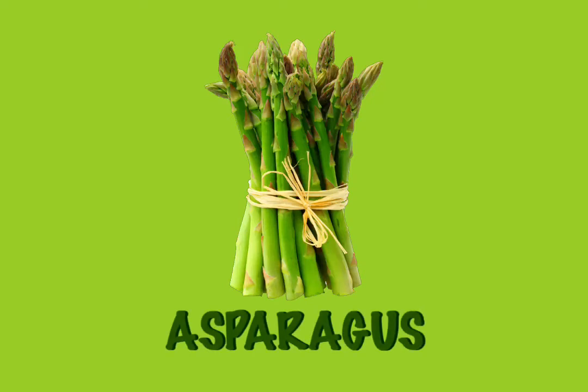Asparagus. You can have asparagus soup or asparagus stir-fry, or just pick up a yummy asparagus stalk and eat it from one end to the other.